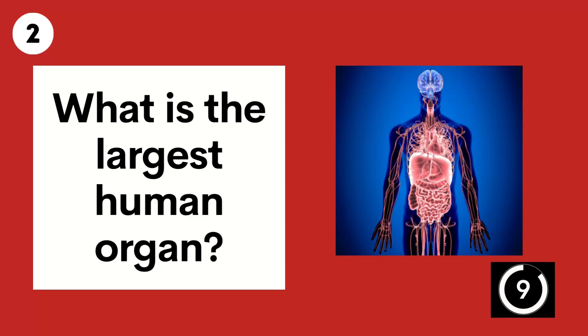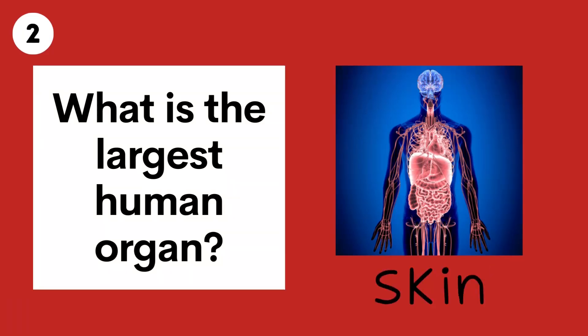Question 2. What is the largest human organ? Skin.